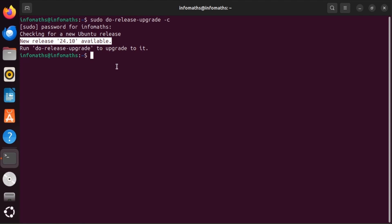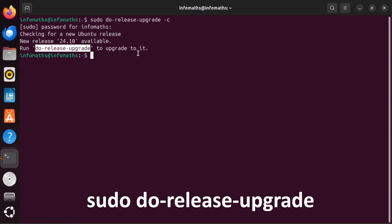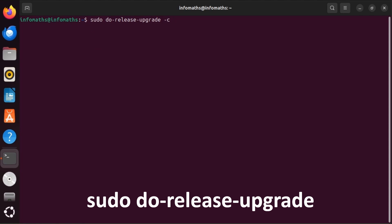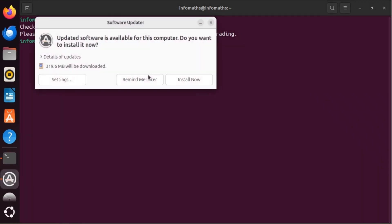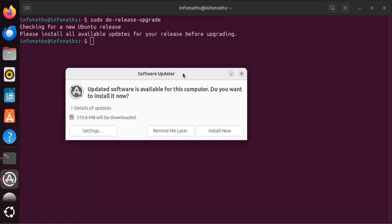To proceed with the upgrade, we can use the command: sudo do-release-upgrade. Run the command: sudo do-release-upgrade. It asks us to install all available updates for our release before upgrading. The software updater will pop up and inform us that updated software is available on our computer. Click 'Install Now'.